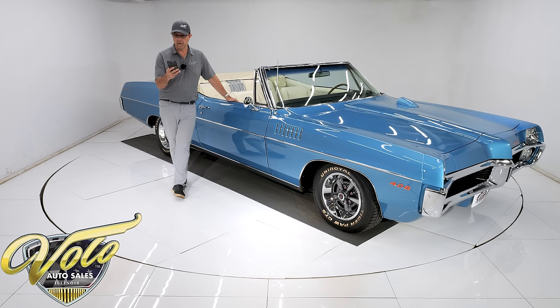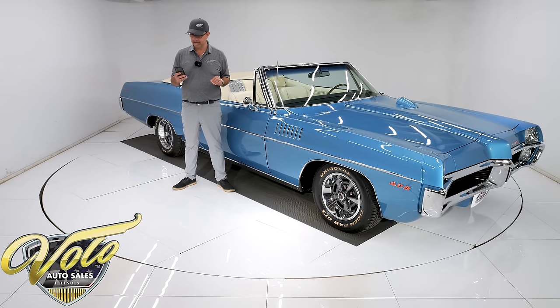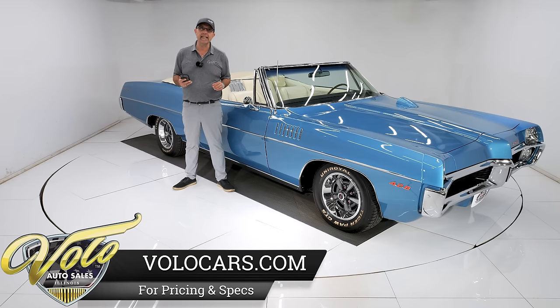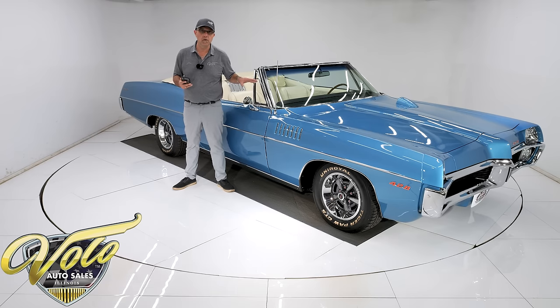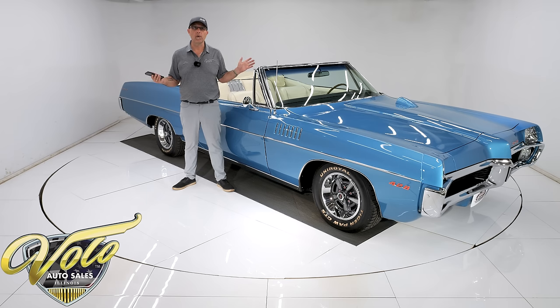I've got some interesting numbers to run past you. In 1967, Pontiac made 420,000 full-size Pontiacs. Only 1,768 were 2 Plus 2s, and out of those, only 286 were convertibles. So 286 total 2 Plus 2 convertibles were made with any engine, any transmission. Out of all 420,000 full-size Pontiacs, only 385 had the HO 428 with a 4-speed — that's 0.0009%. So how many were a 2 Plus 2 convertible with a 428? This could be the only one ever built — probably the only one in existence.